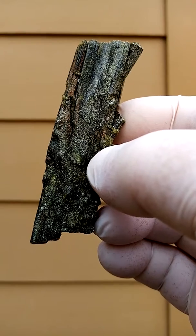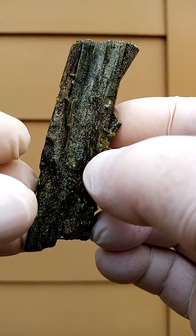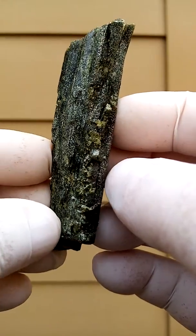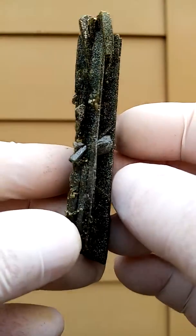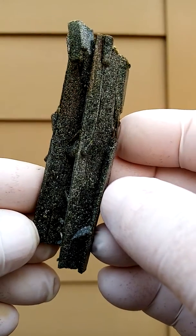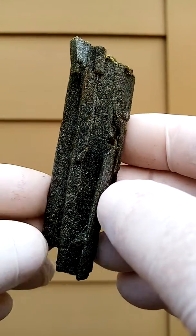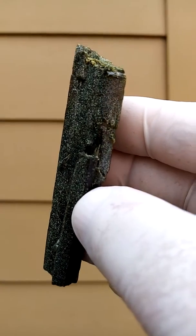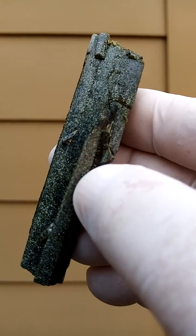I just want to give you an indication of the actual color — this is pretty much the real color. It's a very, very dark green. Pretty impressive piece, must stand about three inches plus. That's from Rehoboth rural in Namibia.